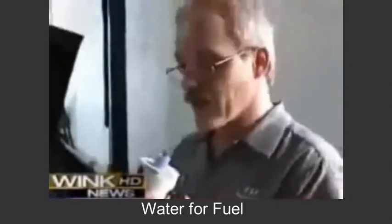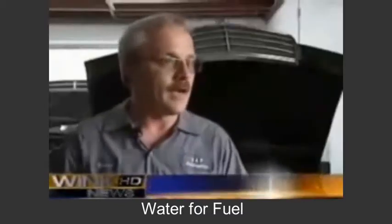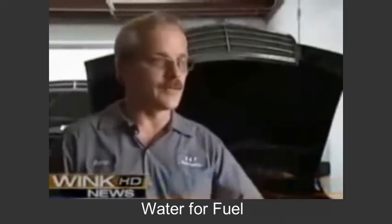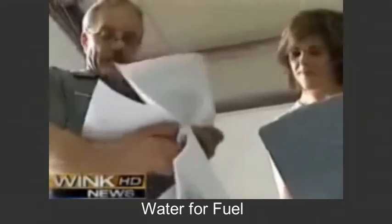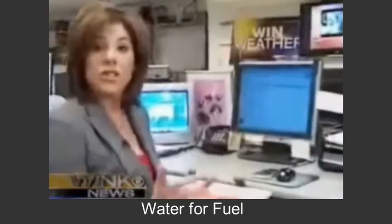Bonita Springs mechanic Bobby Haynes also has an interest in hydrogen. You can pretty much wire it to any car and get hydrogen, because it's a system contained within itself and you're just putting the hydrogen into it. But the trick is to get the car to recognize it. Haynes has been working on improving it, with plans to put one on his motorcycle. Both got instructions on how to build the hydrogen generators on the internet.